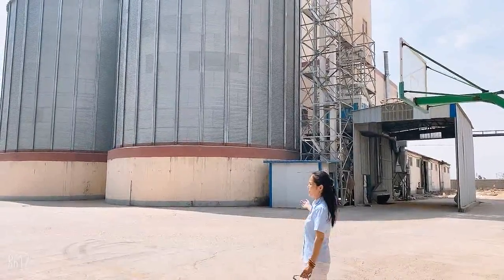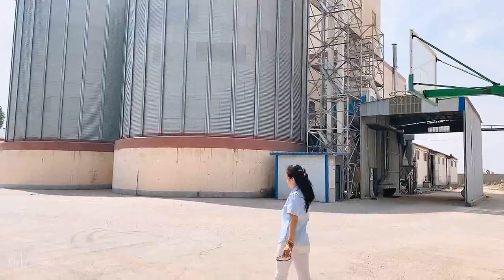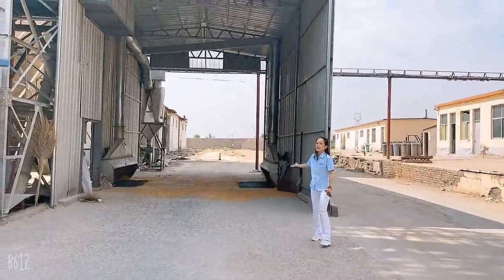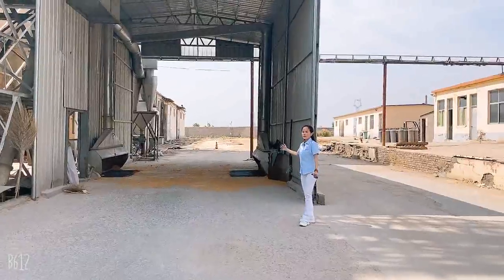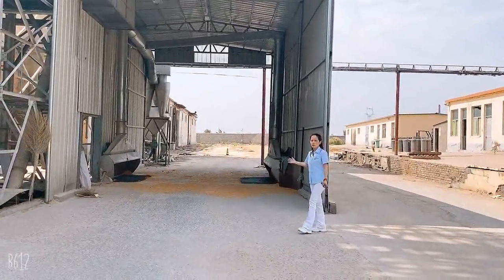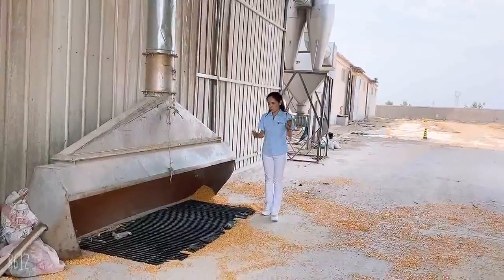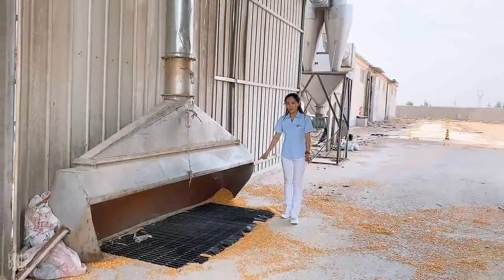Now let's go there and have a look at what we have. Now we are here at the dumping pit. Here is the dumping pit used for truck unloading. The truck arrives here and the workers can unload the grains into this dumping pit.